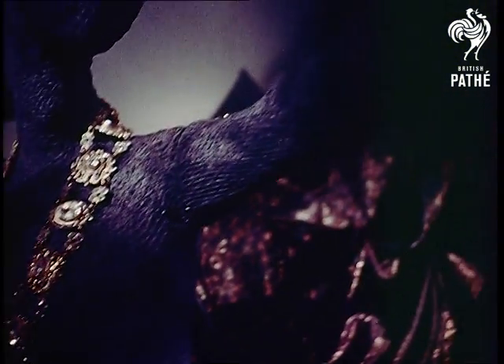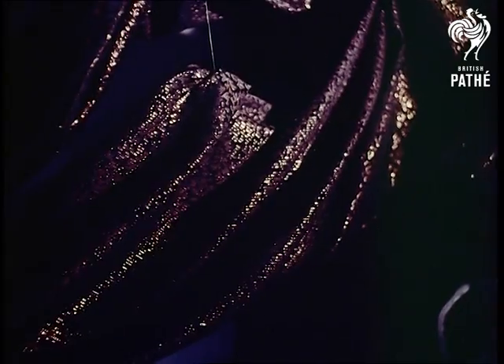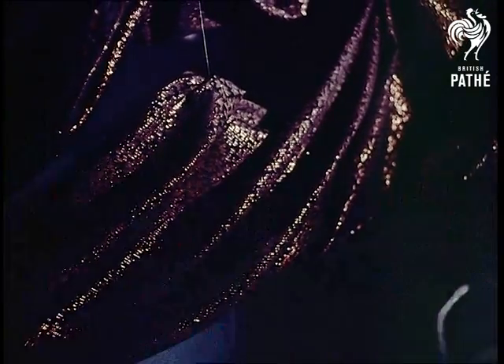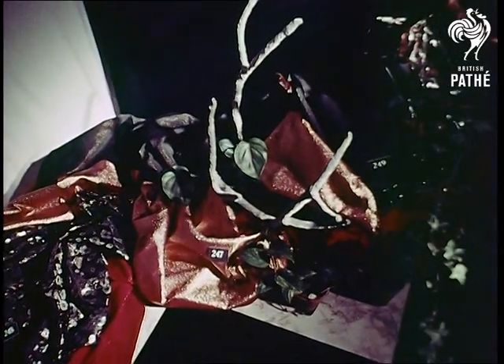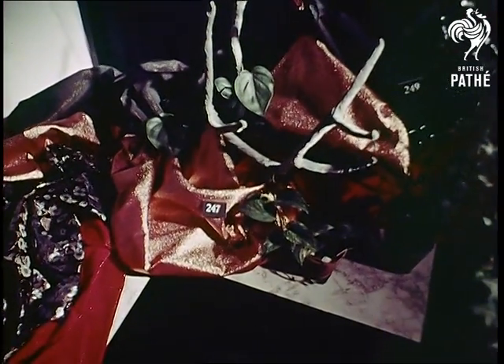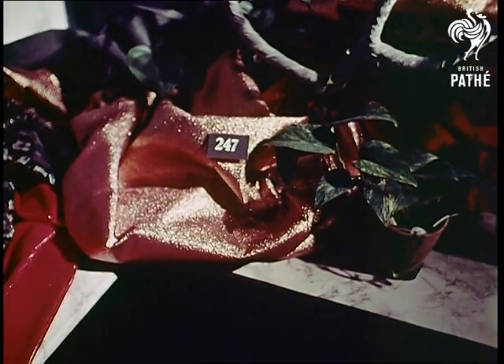Like some strange, nightmarish world of shadows and sudden brilliance, this is the fantasy creation of designer Robert Little to emphasise the essentially glamorous qualities of metallic yarn. For glamorous and luxurious it is, either alone — like shimmering gold or silver — or interwoven with any other natural or synthetic fibre known to man.